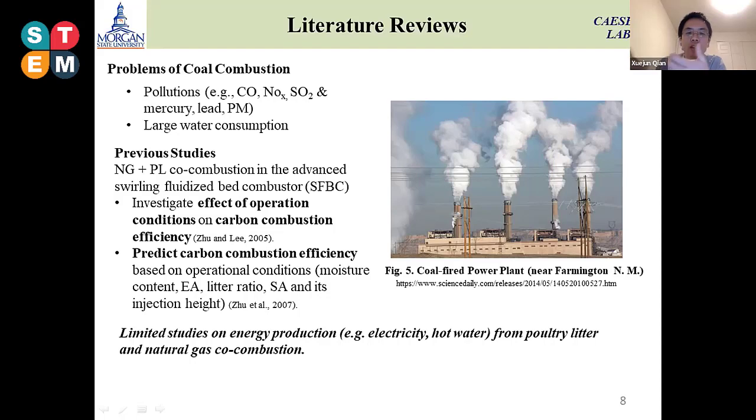After the combustion process, we only have heat. So where we can use this heat was not studied in those studies. Our intention is how we can utilize the combustion process and generate useful energy such as electricity and hot water from here.